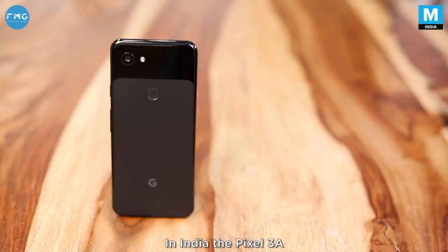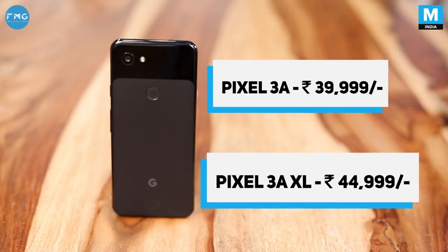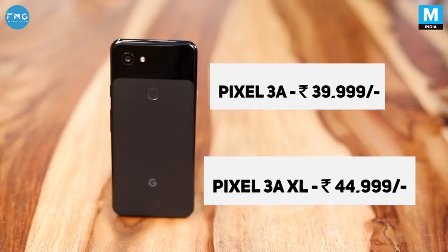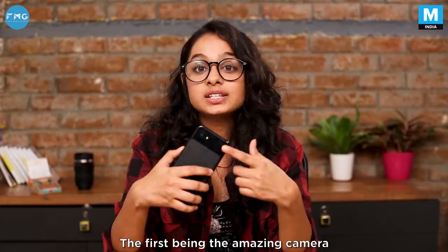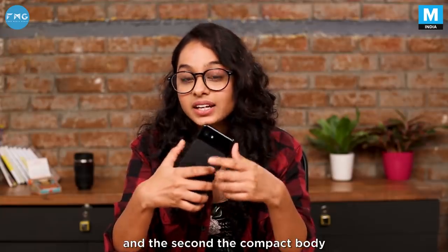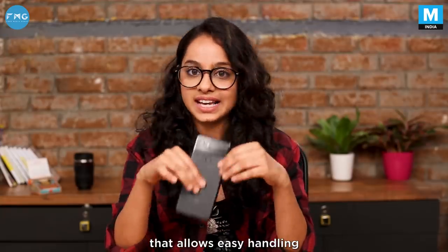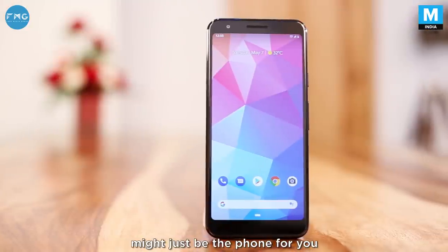In India, the Pixel 3a starts at ₹39,999 and ₹44,999 for the Pixel 3a XL. There are two very specific reasons to get the Pixel 3a: the first being the amazing camera that gets you the perfect shot, and the second, the compact body that allows easy handling. If those two are your top preferences, then the Google Pixel 3a might just be the phone for you.